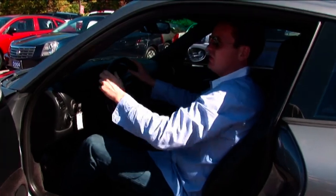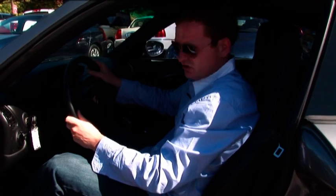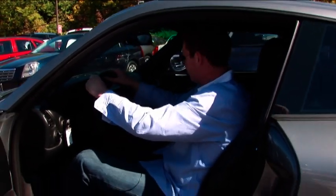This particular one is mint, absolutely mint on the inside — not a mark on the interior. It just gives you a little bit of luxury when you pay $150,000 for a brand new one; it's a little nicer.